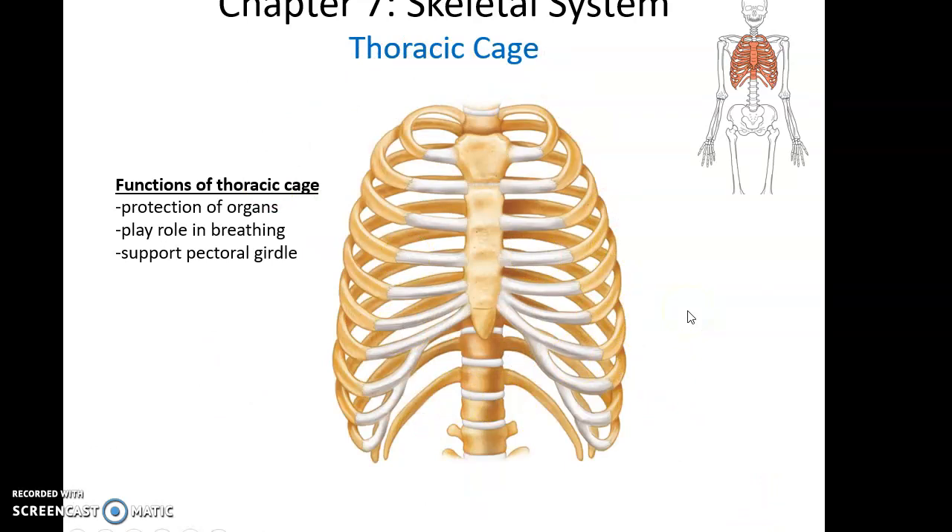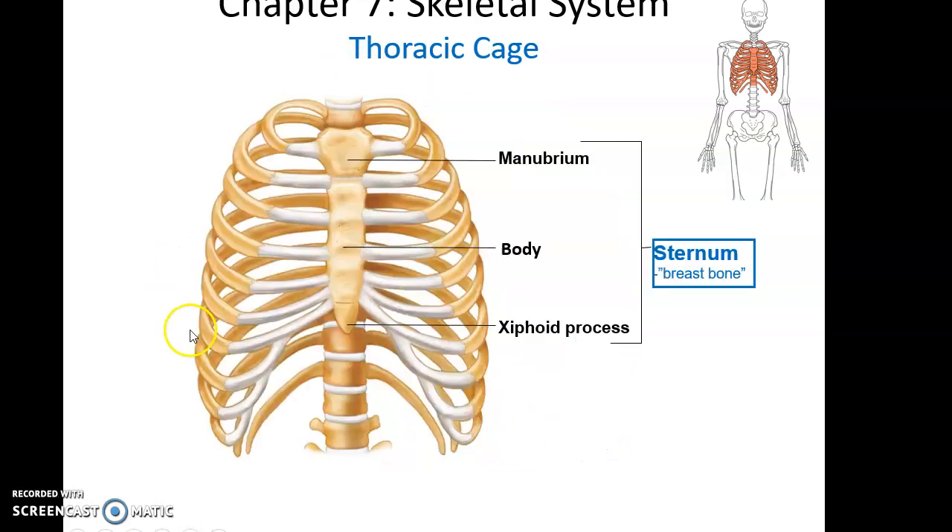The thoracic cage, or rib cage, protects the organs in the thoracic cavity — the heart, lungs, and so forth. It plays a role in breathing because the extra cartilage allows it to expand when we breathe in deeply, and it supports the pectoral girdle; the clavicle forms joints with the sternum. The sternum, or breastbone, is the anterior bone of the thoracic cage — a relatively flat bone that comes in three parts: the manubrium, the body, and the xiphoid process, from superior to inferior.